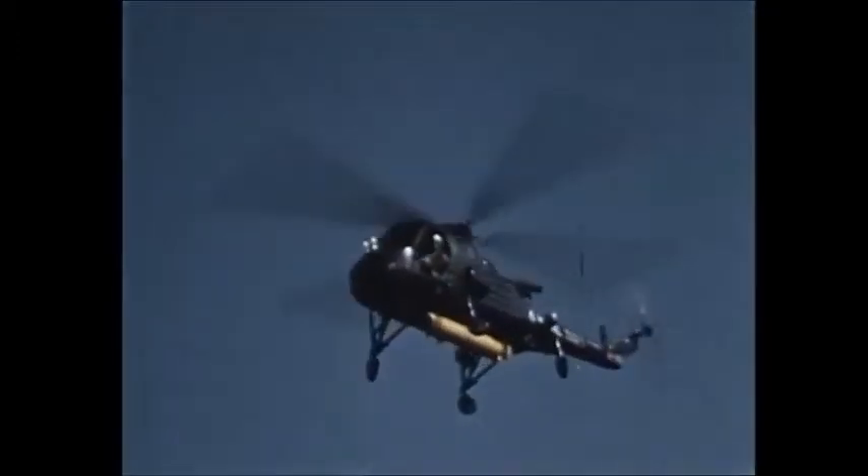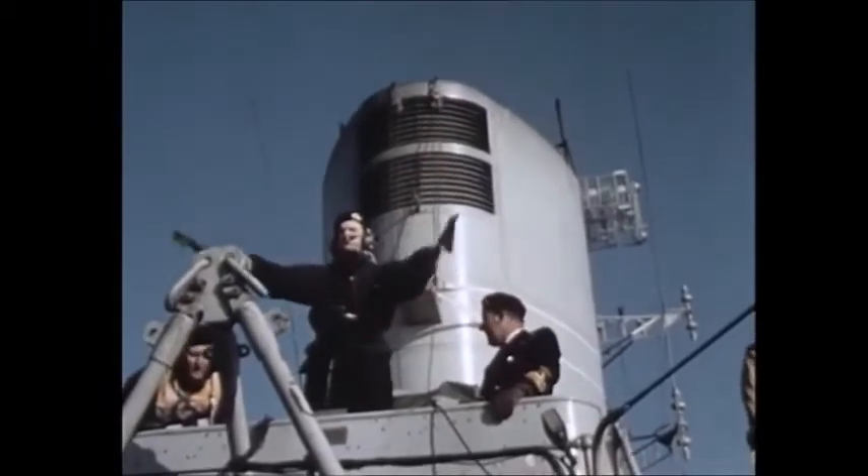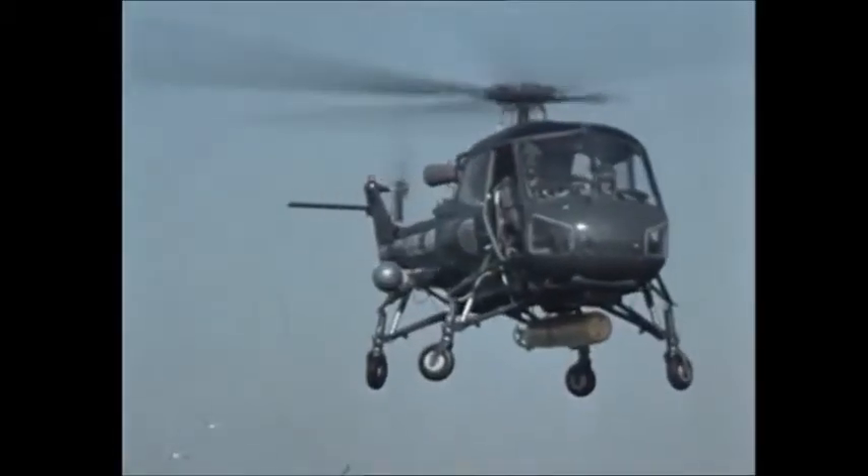During an anti-submarine strike, the Wasp is directed to the vicinity of the submarine by the ship's radar, with the auto-stabilization equipment ensuring that the helicopter is a steady platform during weapon launching.